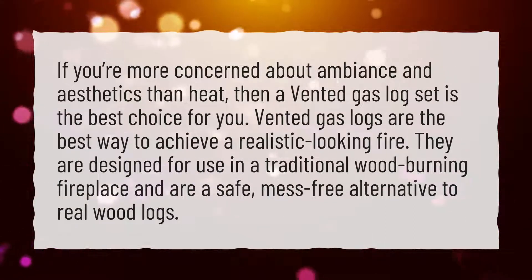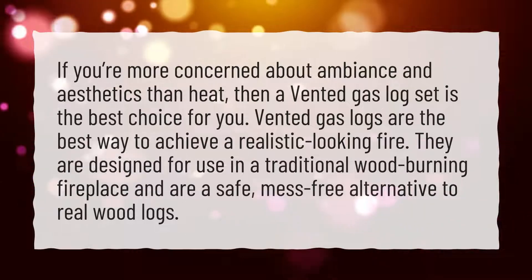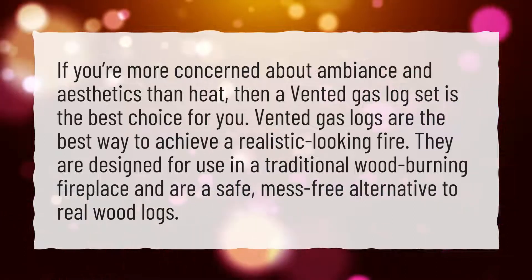Vented gas logs are the best way to achieve a realistic looking fire. They are designed for use in a traditional wood-burning fireplace and are a safe, mess-free alternative to real wood logs.